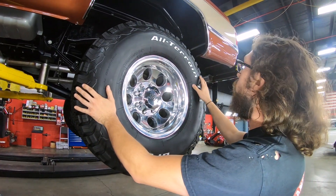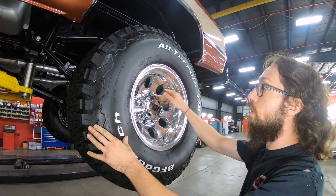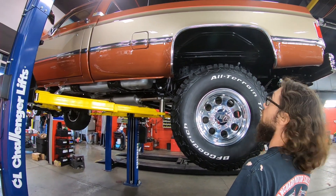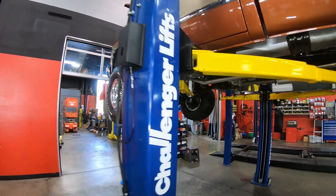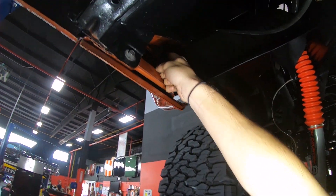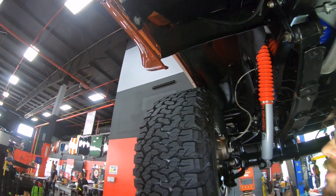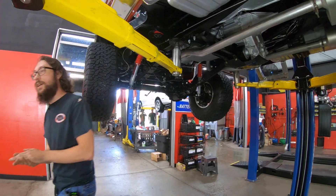For the rear, we have the same size — I think this is a 315/75R16 — same good-looking wheel. We've got drum brakes in the rear, and a 2019 date code, so I'm assuming these tires were all bought brand new as a set. One thing I wanted to point out before we go under the hood — if you look up inside here, I see painted stuff, clear coat, all the way up in here. This truck was definitely taken apart to have all this done, and things like that are what separate this build from most.